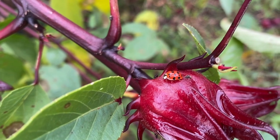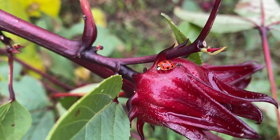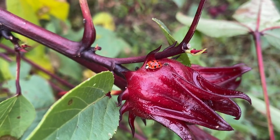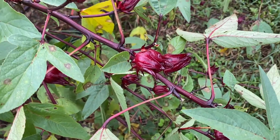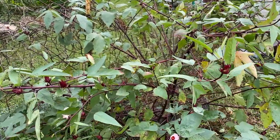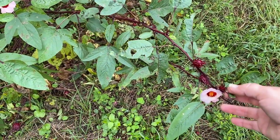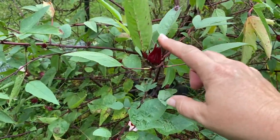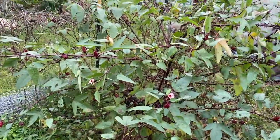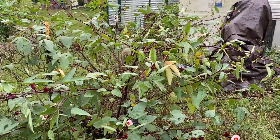Look what I found — ladybugs! They're beneficial; they eat aphids. I'm going to move this one off the red sorrel I'm trying to harvest. One thing with red sorrel is the weight normally tends to be in the pods — as they get bigger they get heavier, so the plant looks like it's bending down. But when you're done picking the pods, it perks right back up.